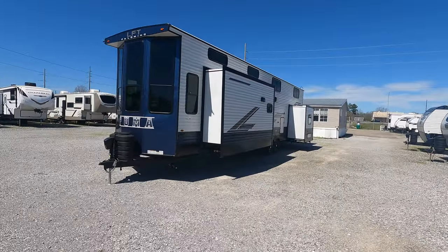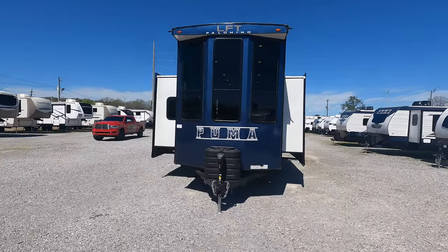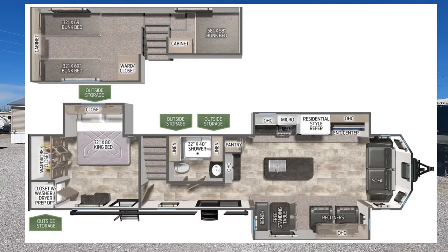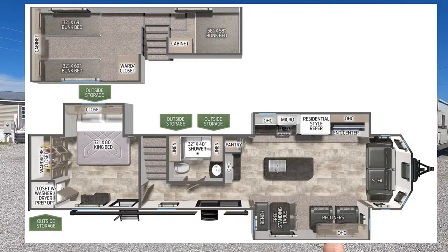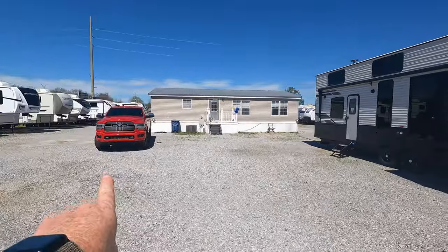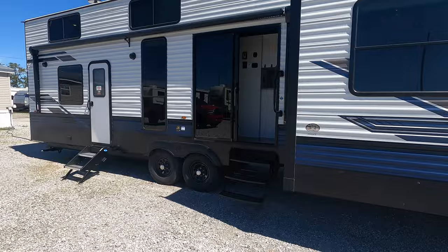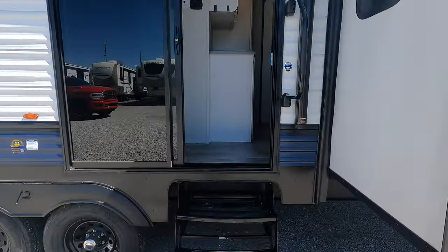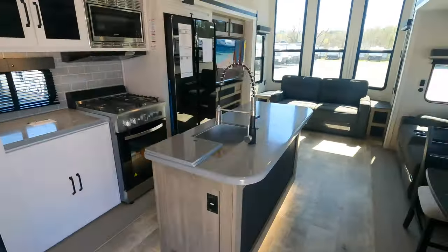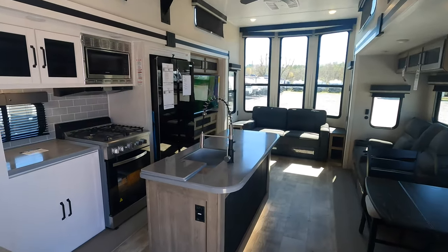Some of you guys are really going to be shocked when you see the sales price for this absolutely beautiful RV once we get inside. Coming at you 42 feet 10 inches of total length, it has a hitch weight right at 1700 pounds. I recommend towing it with at least something larger than a three-quarter ton — maybe a one ton or larger would safely get this thing to where you're wanting to go. The main body is only 96 inches wide, but you're at 13 feet 4 inches of total height. This thing is absolutely tall.